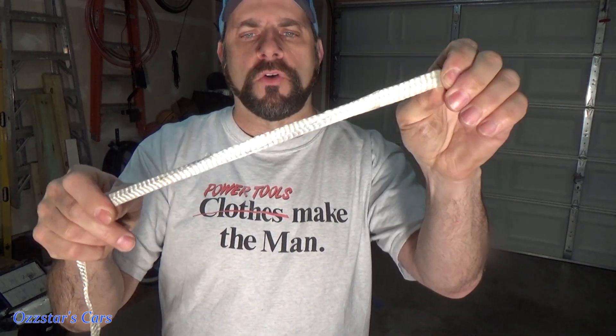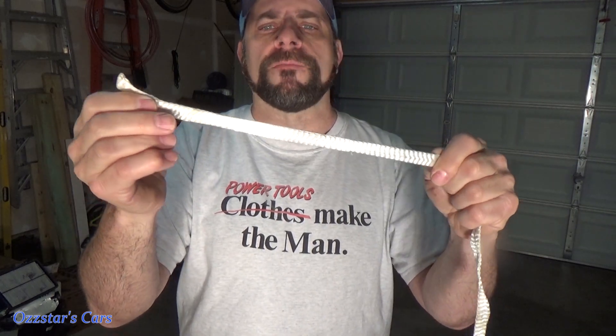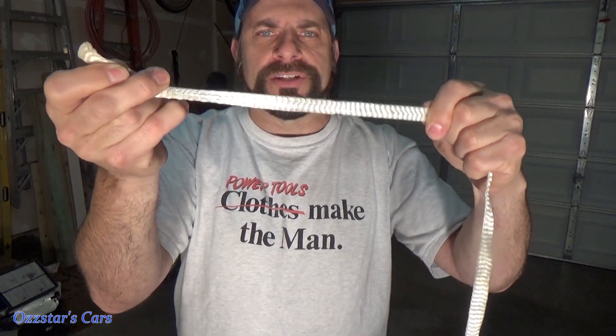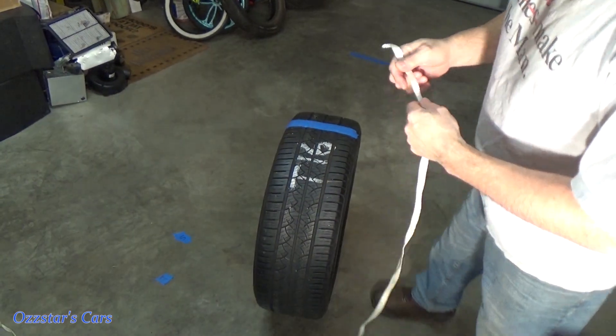I'm going to use this mule rope. If you've ever done any commercial electrical work, mule rope is amazing — this stuff is really strong. The important thing is to use rope that when you pull on it, it doesn't stretch, because obviously you don't want to take a measurement and have it stretch out and get longer than it really is.